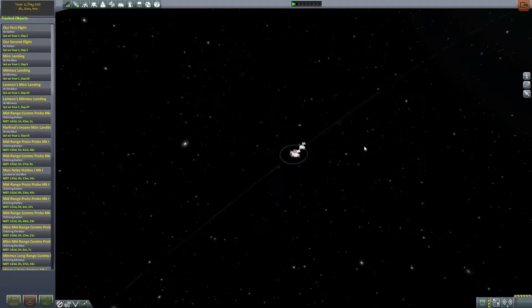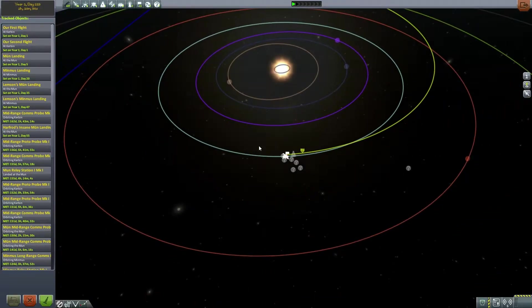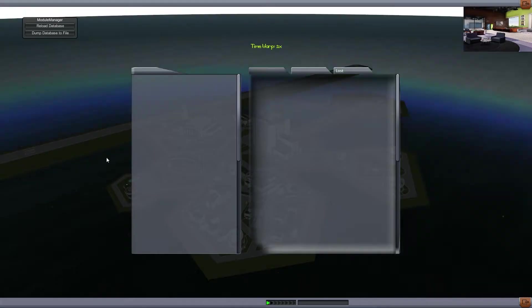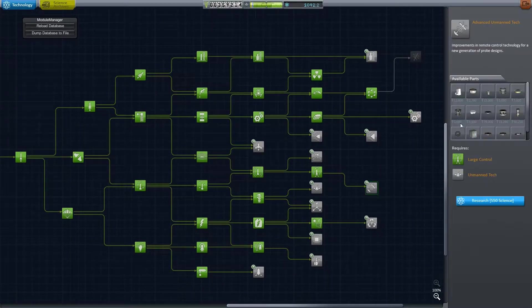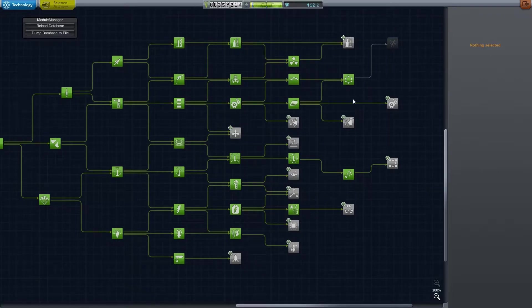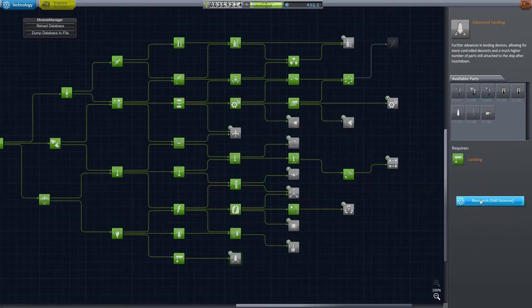So we have returned to Kerbin, and that is absolutely fantastic. Let's see where Bill and Bob are at — holy shit, they did not get a lot done. About 13 days have passed since last time we saw them, but one of these days they will arrive at Kaiser. So we have collected a metric shit ton of science, which is absolutely fantastic. Let's instantly get Advanced Unmanned Tech — that was the whole idea. It's glitched and won't show up until I reload into the science lab, but we can still unlock two more science-y things. Advanced landing should be good — we are getting it. We have gotten it. Now let's finally get this double C seismic accelerometer — done.